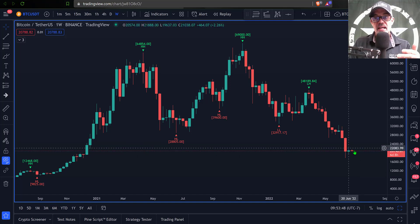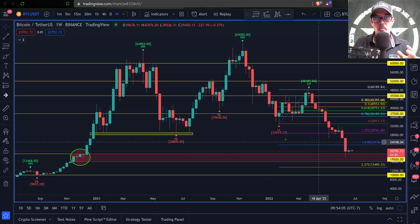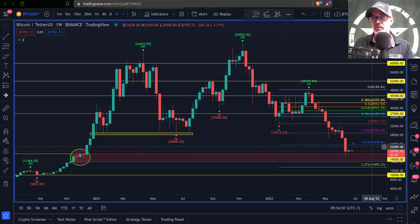For the RSI to get out of oversold territory, we need to see a bullish candle back up towards the top side. Looking at key levels, the first level of resistance if the bulls push the price up is the 1618 level, which is going to be around $23,005.